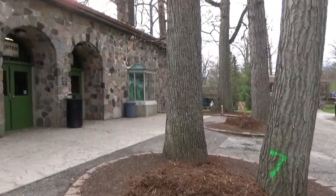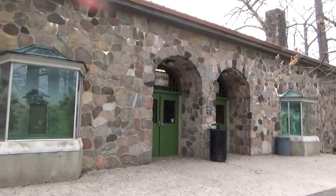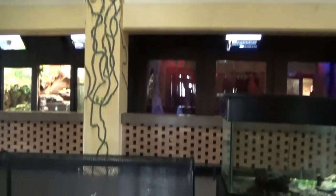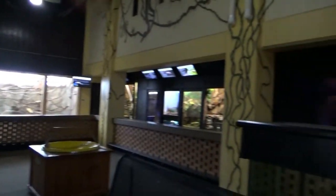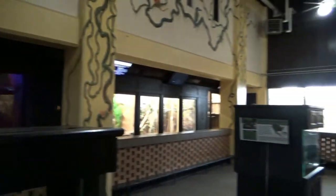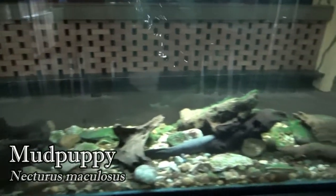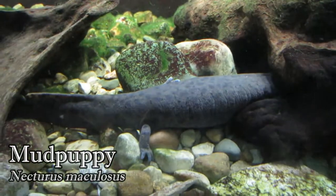And now it's time to head inside. This building first opened as the birdhouse in 1940, but after a recent renovation, almost all the birds have left, and it is now known simply as the Small Mammal and Reptile building. The entire building is just one large room. In the center, you'll find two tanks — the first directly ahead from the entrance for mud puppies, and the second tank to the right.